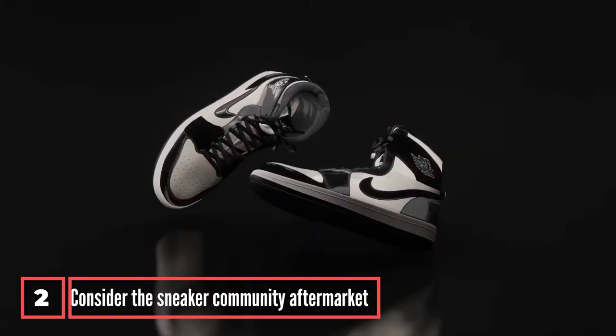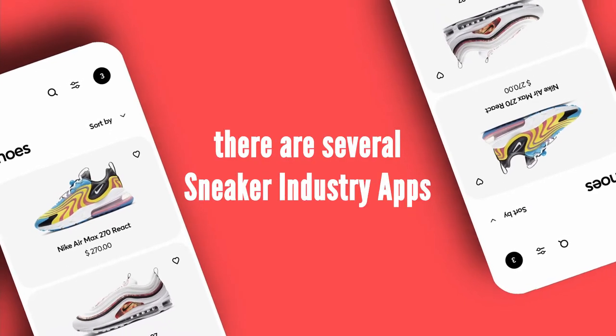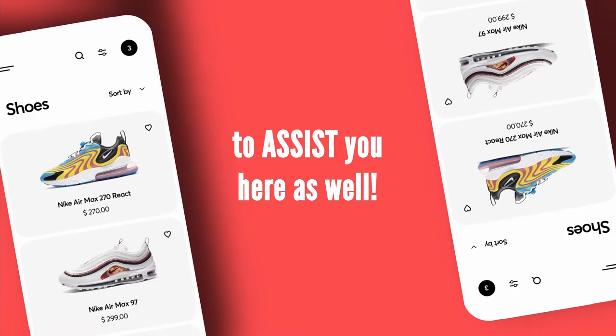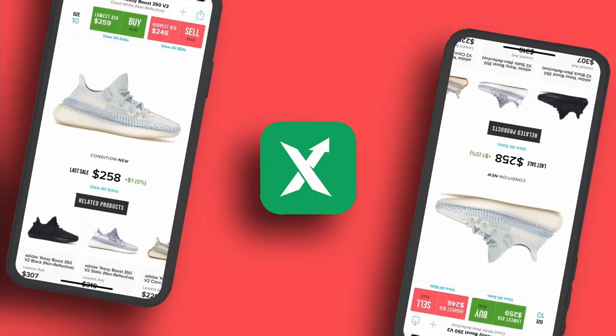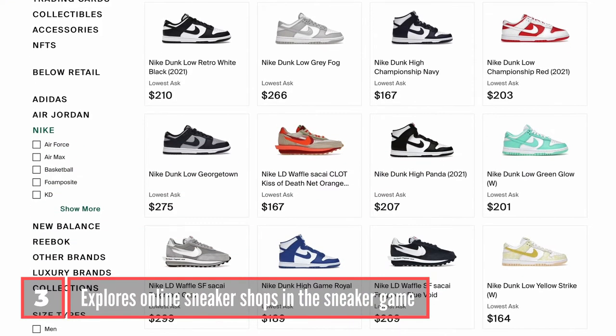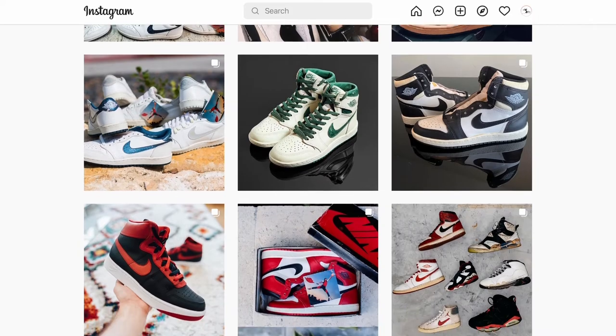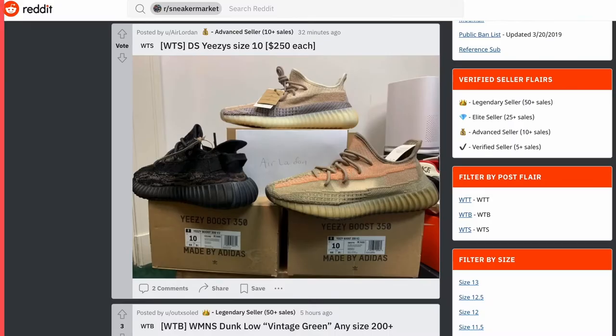Step two is to consider the sneaker community aftermarket. Fortunately, there are several sneaker industry apps to assist you here as well, like Goat, Sneaker, StockX and eBay. Step three explores online sneaker shops in the sneaker game, other resellers' Instagram pages, Facebook groups and Reddit to find additional inventory.